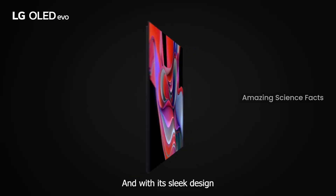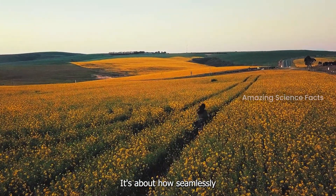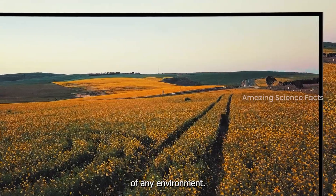The colors are so vivid and lifelike that it feels like the action is unfolding right in front of you. And with its sleek design and impressive screen-to-body ratio, it's not just about what you see — it's about how seamlessly it fits into your space, elevating the aesthetics of any environment.